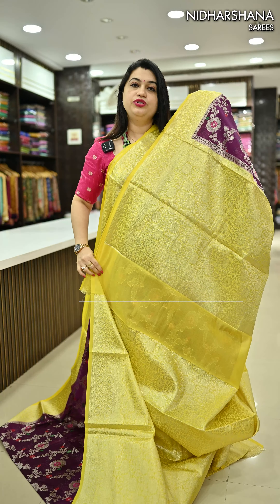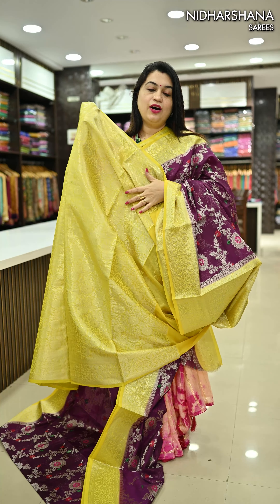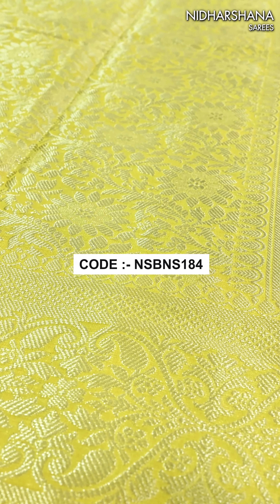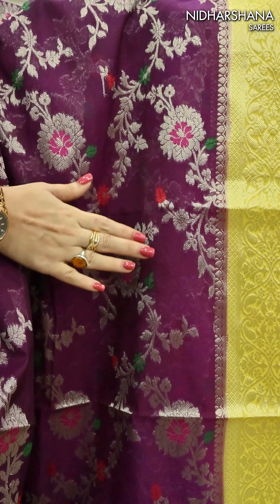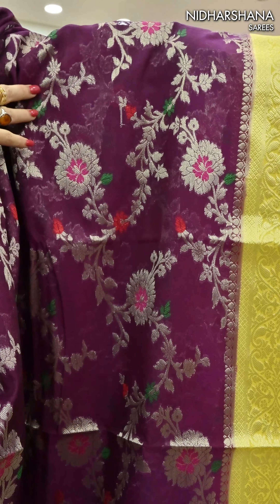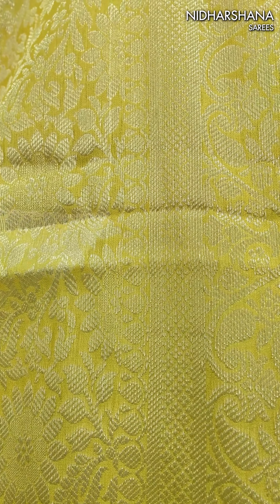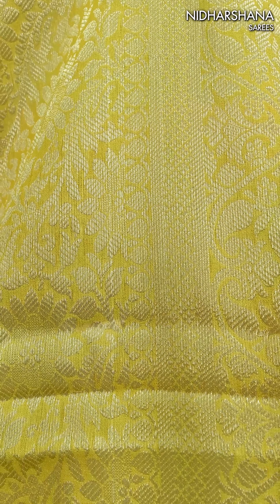Beautiful pallu in a yellow shade with a matching blouse piece. The zari, minas, and the color of the zari are very detailed. The pallu has a contrast fluorescent finish carrying a beautiful silver zari concept with a beautiful floral design. The body carries a beautiful white zari concept as well as beautiful mina threads on the entire body. The blouse piece carries the same border and pallu color with a very rich zari woven concept.